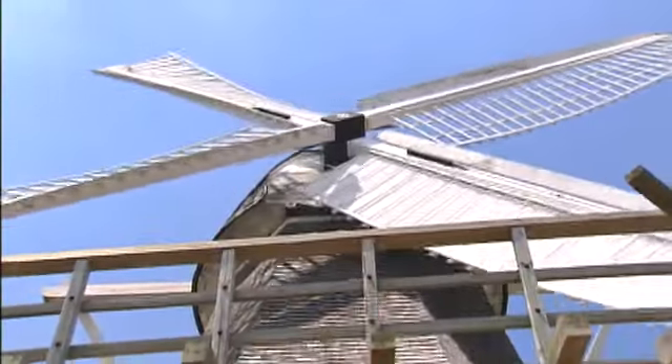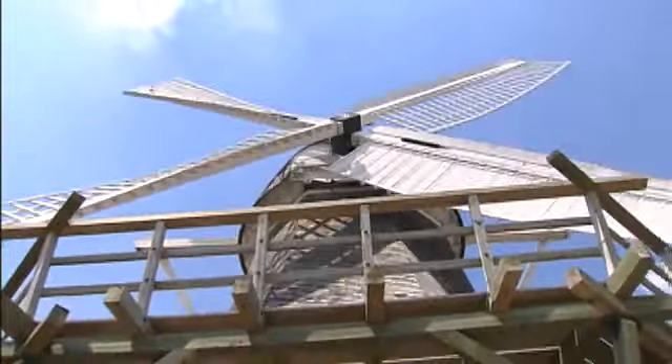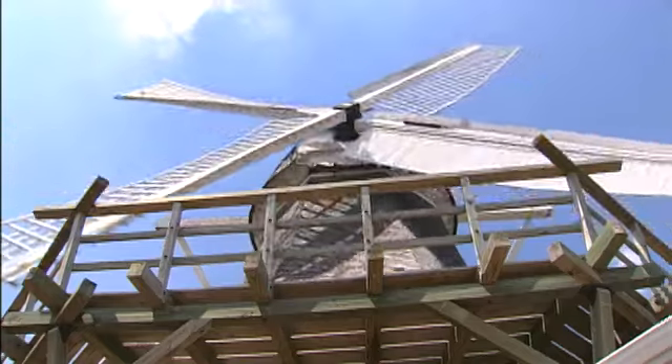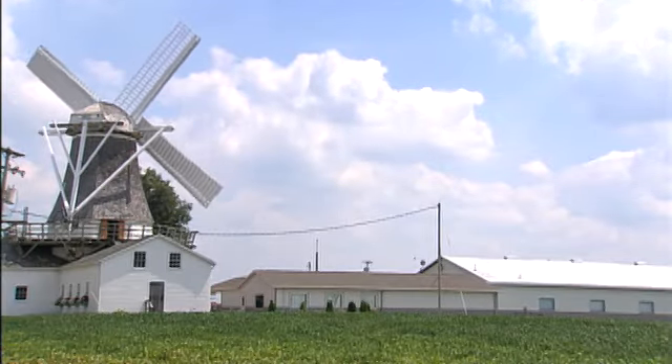His son took over the operation. The mill stands 92 feet high. Each sail is 35 feet long and 8 feet wide. When turning in a strong breeze, they can generate up to 75 horsepower.